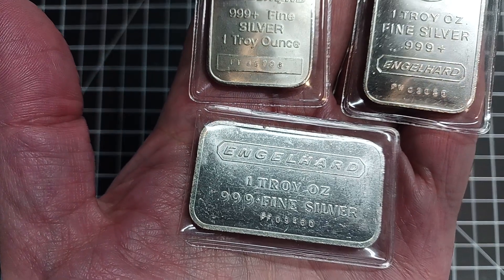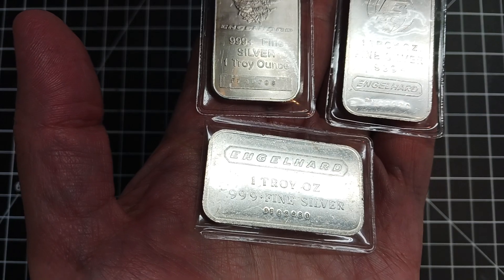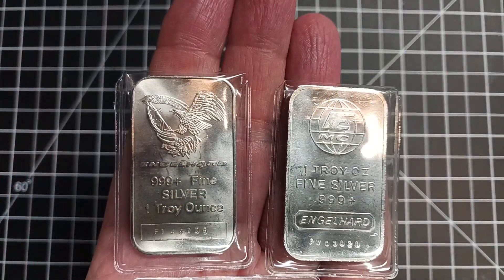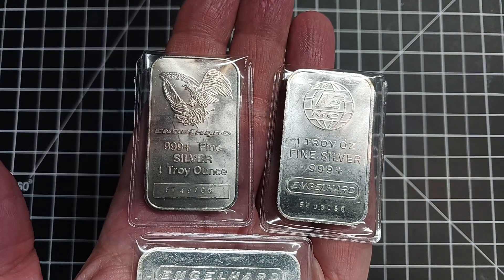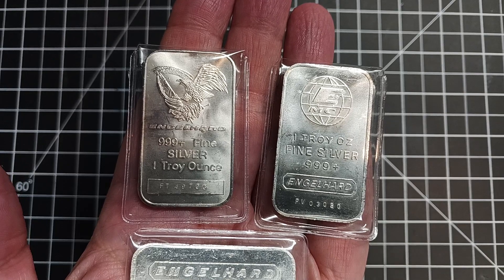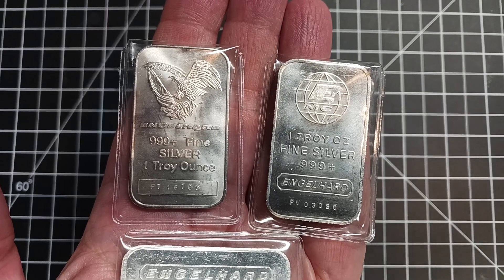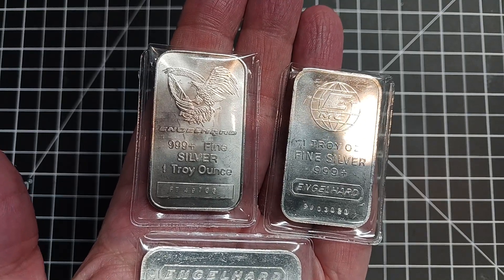The coin shop owner was telling me that some of these have model numbers on the back from a previous owner who researched them — there are a couple of Engelhard sites out there dedicated to this. From my very limited research, it seems they only produced around four million bars over decades, and some designs had only a few hundred made while others had tens of thousands.